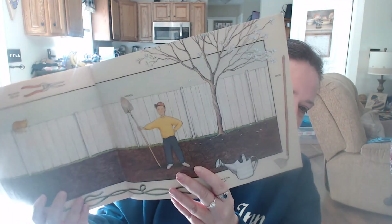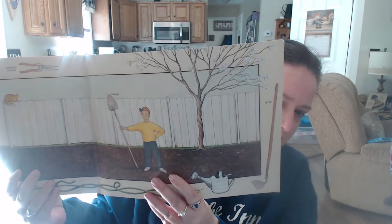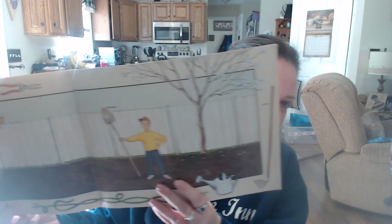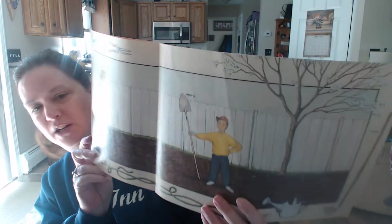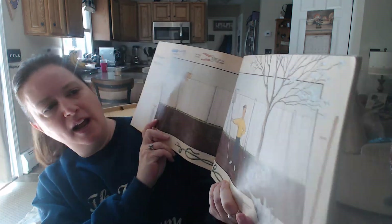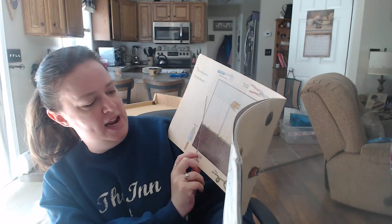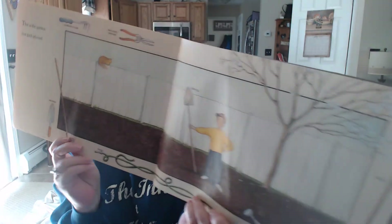This is the garden that Jack planted. In this book they're labeling the different things that he uses in his garden, like a watering can, a hoe, pruning shears, a garden claw, a rake, a trowel, and a hose. Those are all things that he uses in his garden, and that I use in my garden.